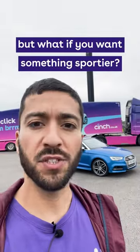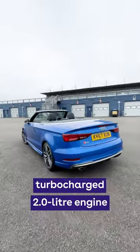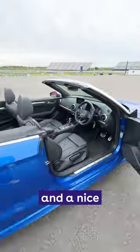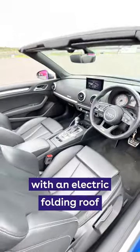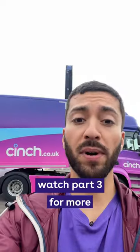But what if you want something sportier? This is the Audi S3 Cabriolet, and it's got a turbocharged 2-liter engine with 306 horsepower, a nice luxurious interior with an electric folding roof, four seats, and a raw, tasty exhaust note. Watch part three for more.